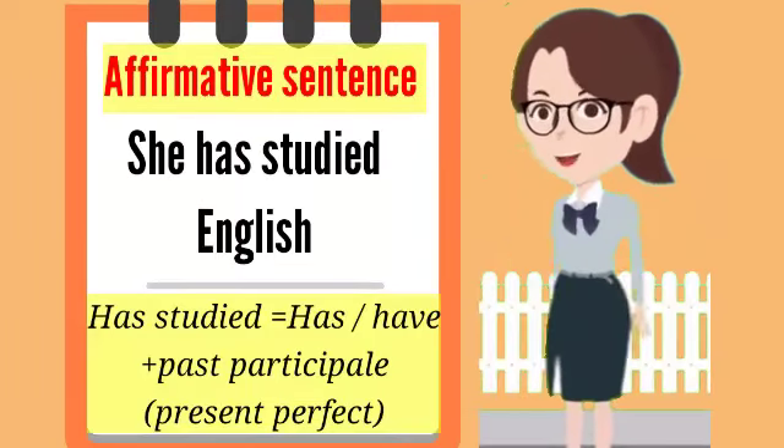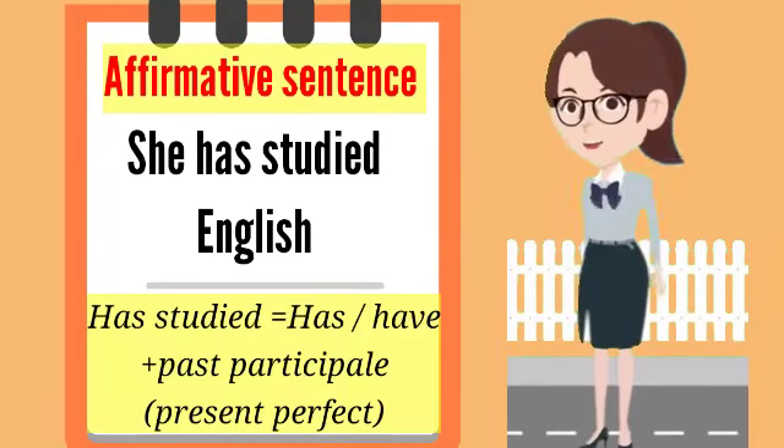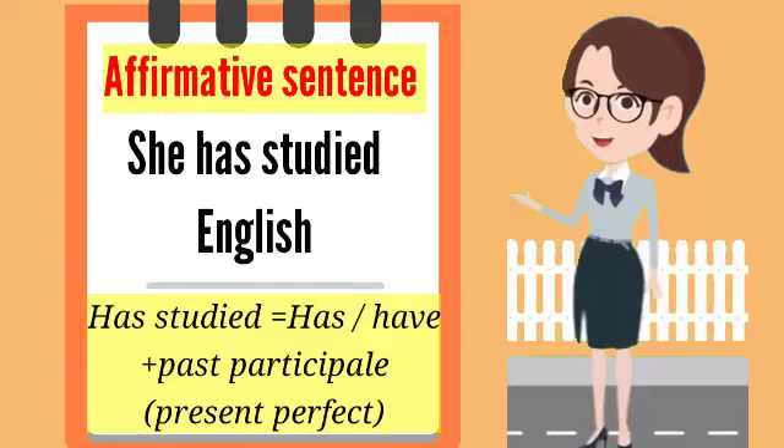Affirmative sentence: she has studied English. Has studied — has or have plus the past participle. Present perfect.